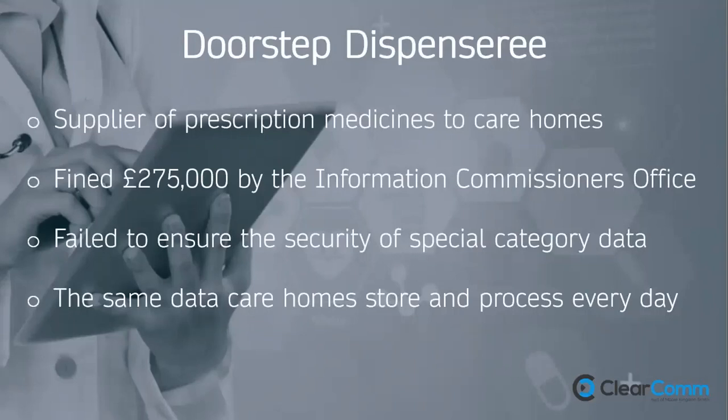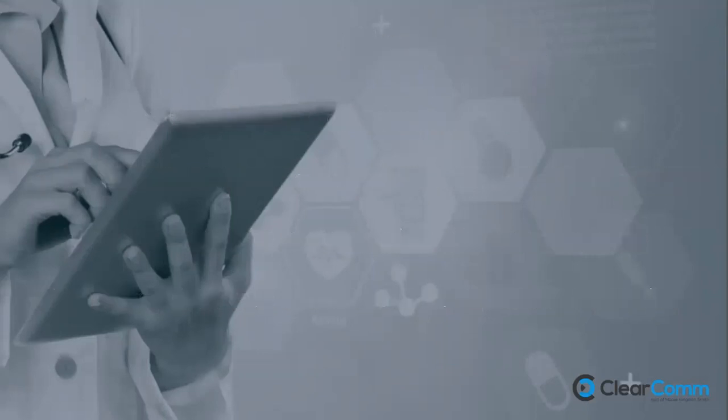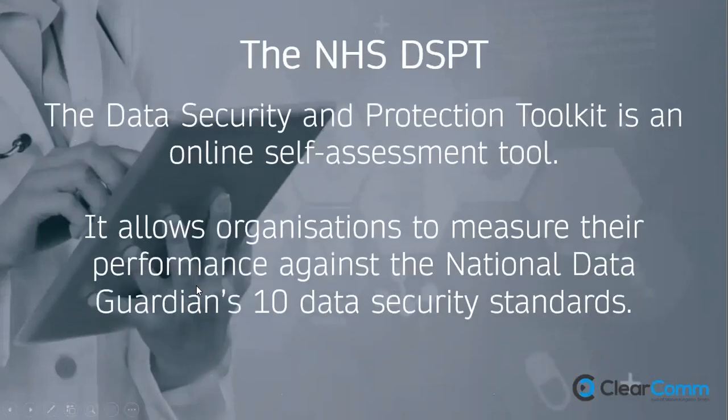As an example, Dorset Dispensary — a London-based pharmacy supplying prescription medicines to care homes — was fined £275,000 by the ICO because they failed to ensure the security of special category data. That's the same data that care homes store and process every day. The ICO's powers are significant, and the DSPT, while important, sits below the GDPR in the data privacy hierarchy.